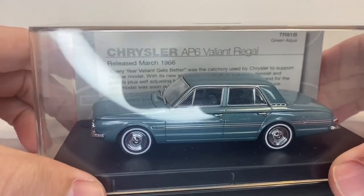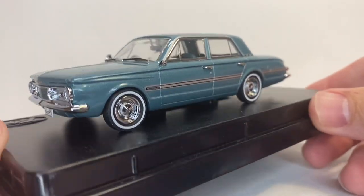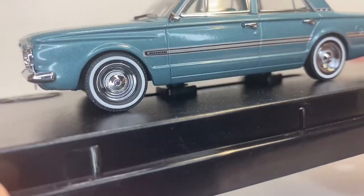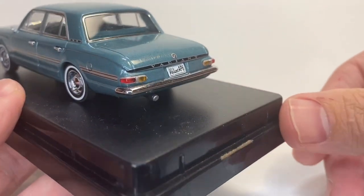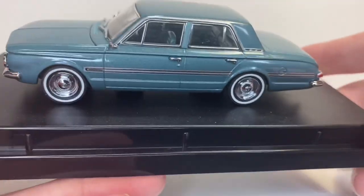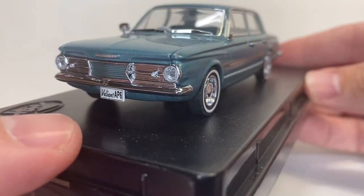Fantastic. This is a 1/43rd scale Chrysler AP6 Valiant Regal. Let's take a look at this guy. How about that? This is like a really nice turquoise or mint green blue kind of color, with white wall tires. Look at the detail you get on those rims — Chrysler logo on the center cap. Chrome for your door handles and window trim. I don't know this vehicle. I'm looking at all of this live as I unbox it in front of you guys. I'm just kind of taking it all in the same time you guys do. Valiant AP6. Look at that Valiant on the front of the hood there.